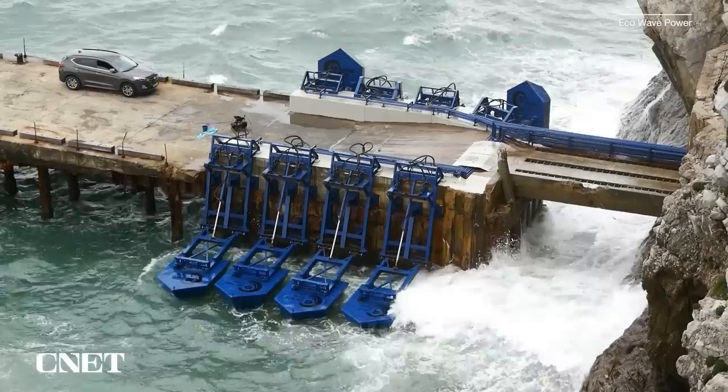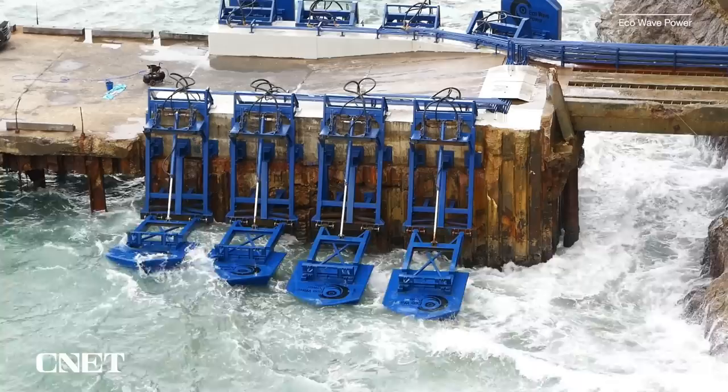Wave energy technology might not be widespread yet, but its untapped potential is large. According to the Energy Information Administration, 66 percent of all United States energy needs could be provided by the power of waves alone. To compare, right now only about 20 percent of all U.S. electricity is produced by renewable energy.